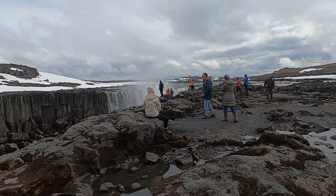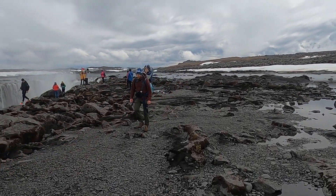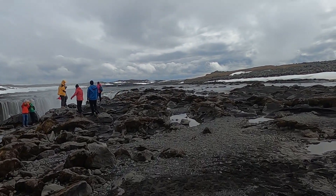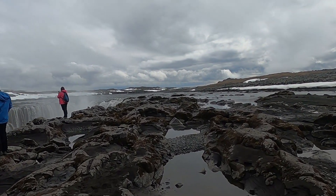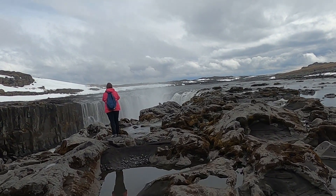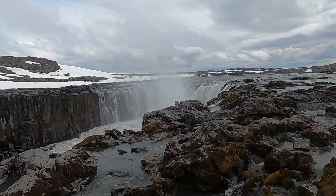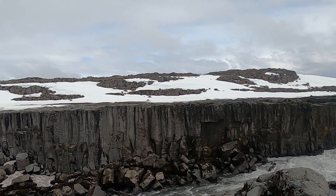Some gravels up here were left behind from river flooding events. It's just a beautiful landscape — with the dark rock and the snow, really a great contrast. Obviously want to be careful; the rock is a little bit wet, there's some moss on it in places.